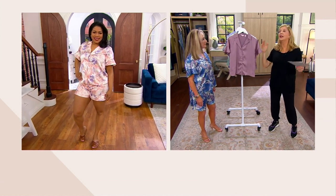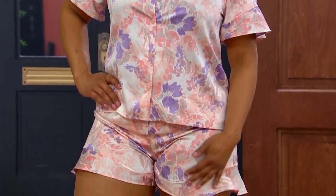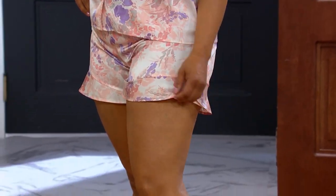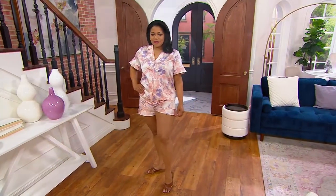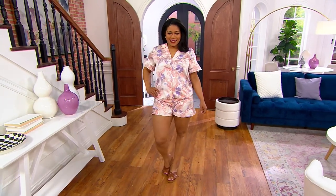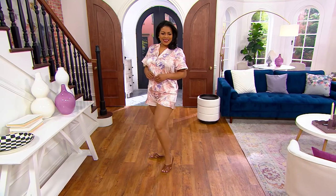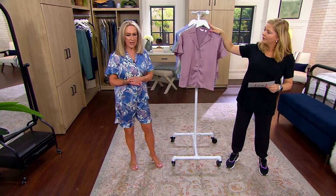Even if you have a back deck — I finally have one, and I took a walk around the neighborhood with my grand dog and realized you can see my deck. I was wearing my bathrobe, but with something like this, people would think you were wearing a cute short set. Look how cute Alicia looks. And we go extra-extra small to 5X.